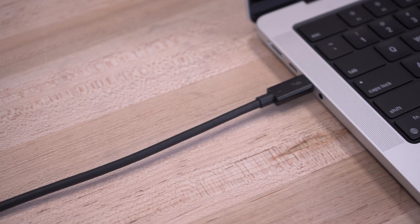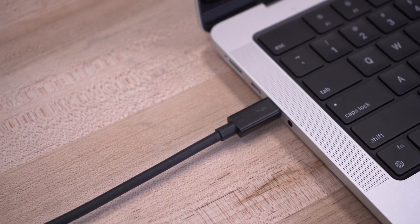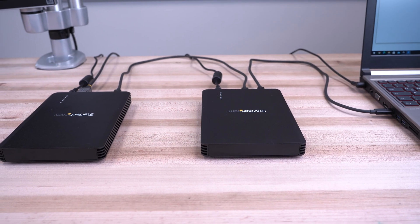Thunderbolt 5 technology is here and provides even higher video bandwidth, more charging power, and faster speeds than its predecessor. This powerful technology takes Thunderbolt and USB-C technology into a new era of easy-to-deploy connectivity. As your trusted advisor, we are here to help you understand the key considerations when deploying Thunderbolt 5 accessories to maximize its capabilities while future-proofing your solutions.